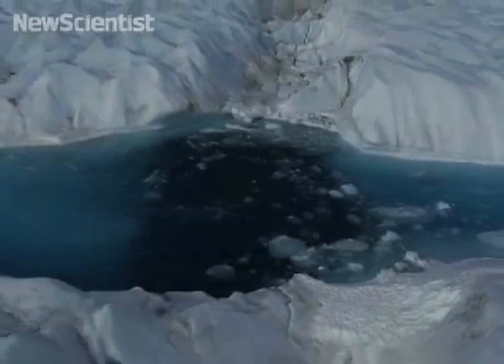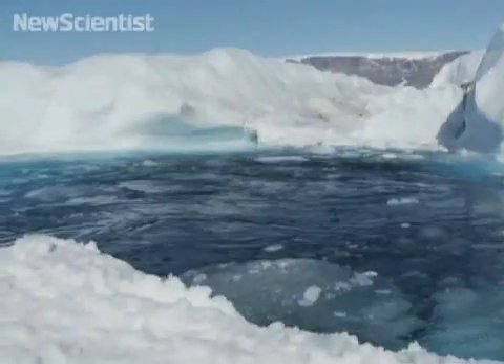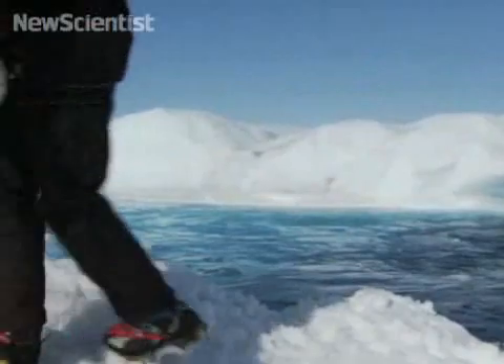Water melting at the surface has bored holes through the shelf, forming huge whirlpools of relatively warm fresh water. Scientists think this is accelerating the ice's demise.